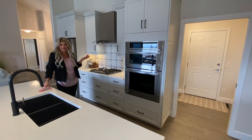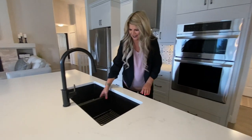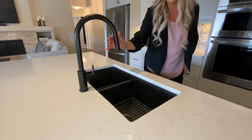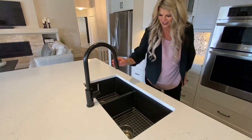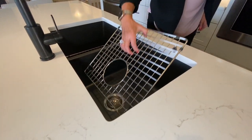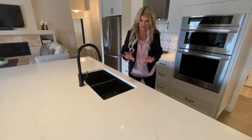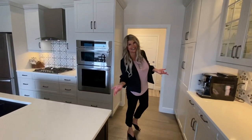Back to the kitchen — this is a beautiful sill granite undermount sink by Blanco with a retractable faucet, and you've got both sides. They've put in nice screens to protect the sink from scratches. Everything here looks like a brand new kitchen, which it essentially is.